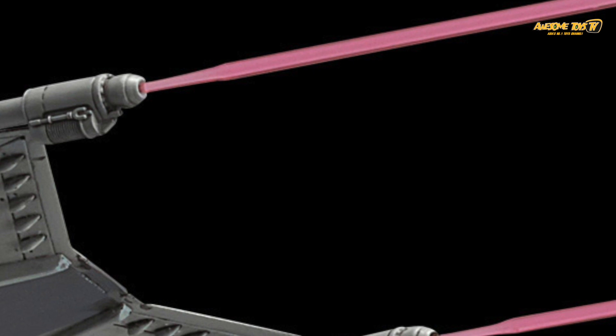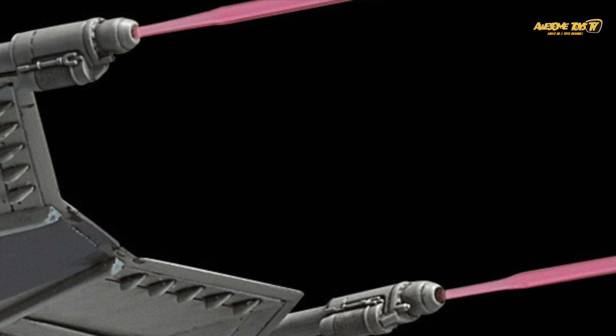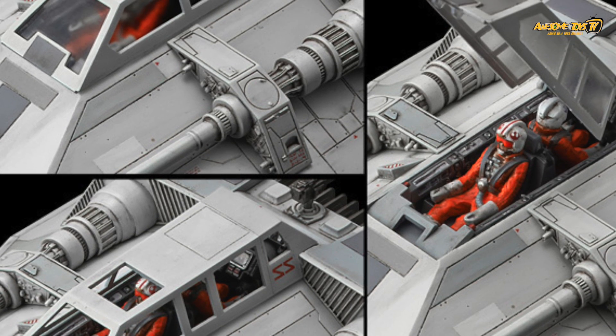I don't think they're even going to go down to the Japaneseization route to create some funky-looking Japanese-style characters of the Star Wars figures.